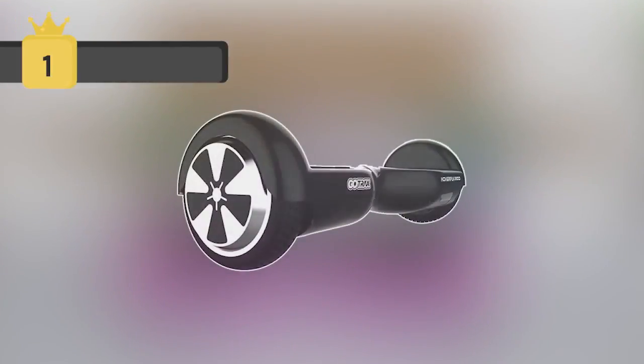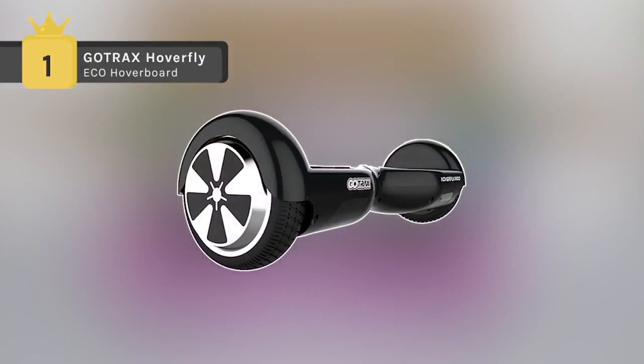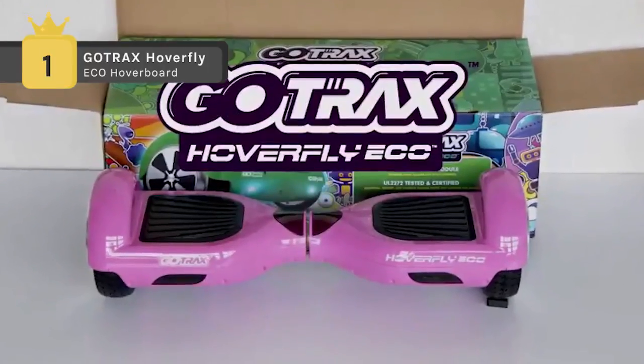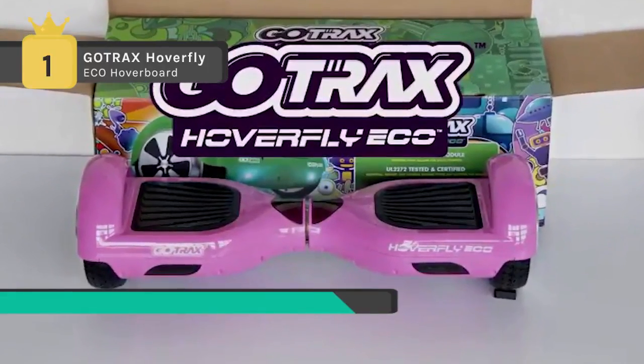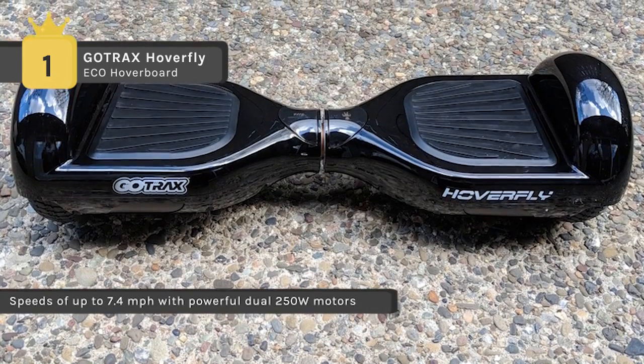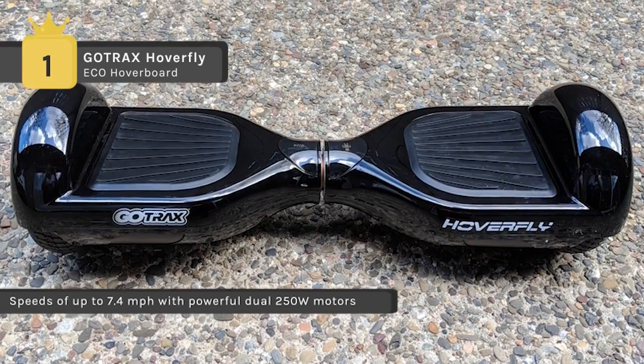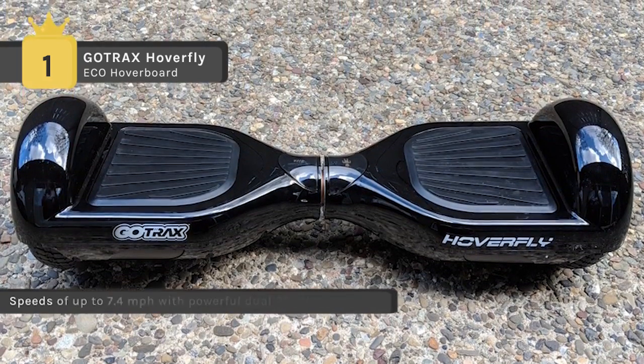The GoTrax Hoverfly Eco Hoverboard comes with lunar LED lights, cosmic colors, and is made of high quality hoverboard skateboard materials. All the electrical, battery, and charging systems used are tested and certified to UL 2272 safety standards. It has an impressive torque powered by dual 250 watt force field motors.